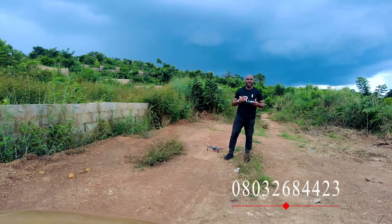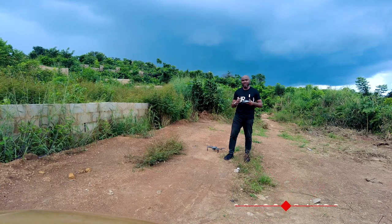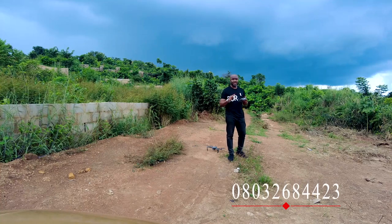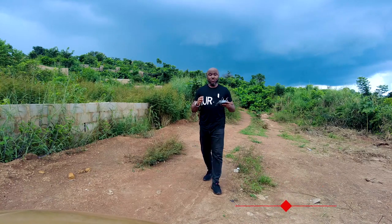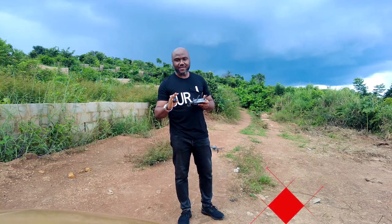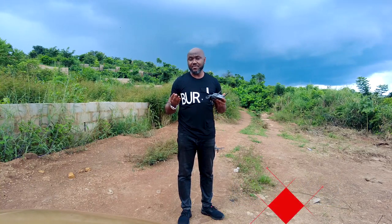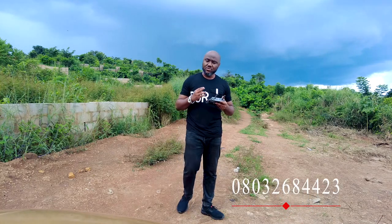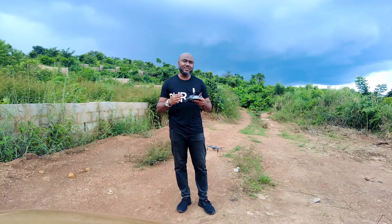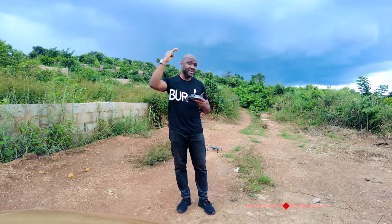This is Independence Layout Phase 2 in Enugu, Nigeria. What I'm doing right now is drone mapping. We do all sorts of things — drone mapping, drone area surveillance — because you may have land somewhere in Enugu and you're not in Nigeria and you want to see the topography, the arrangements and the layout. As much as you're not here, don't bother asking somebody to use a phone to record it for you, because you cannot see it from above.